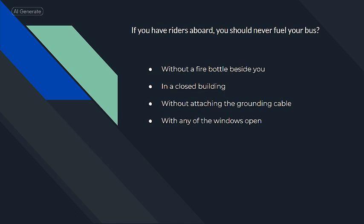If you have riders aboard, you should never fuel your bus in a closed building.